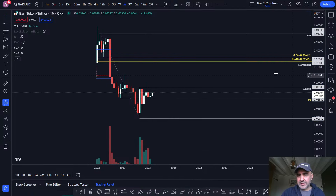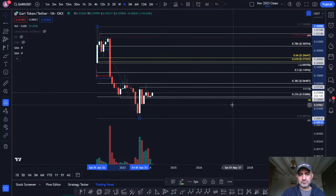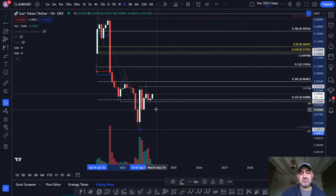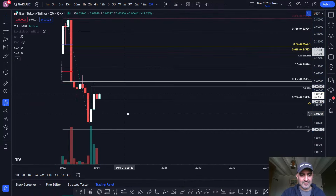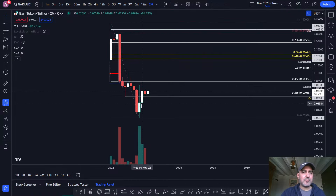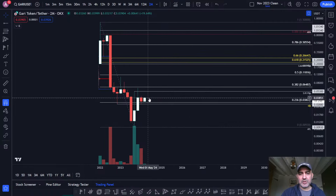We've still got big resistance at the launch price. We've held the 236th. This is quite good volume in the lows — that's bullish. This volume in the lows is bullish. Holding this 236th is bullish. That's bullish right now. I'm seeing some bullish price action right now.